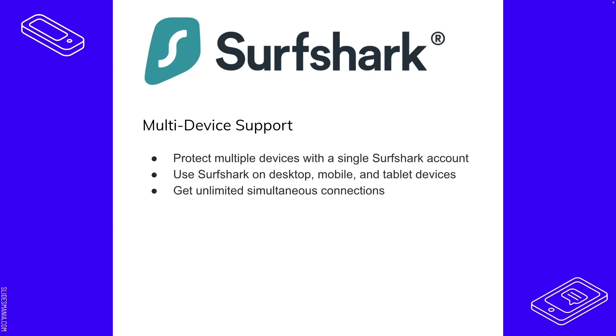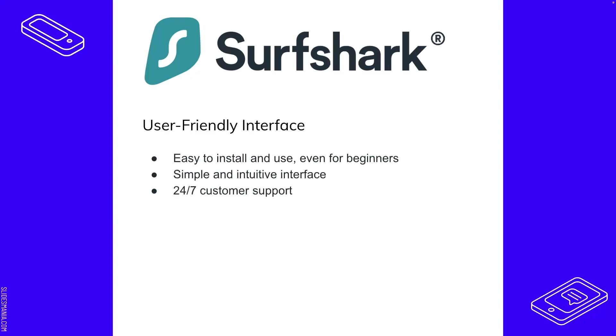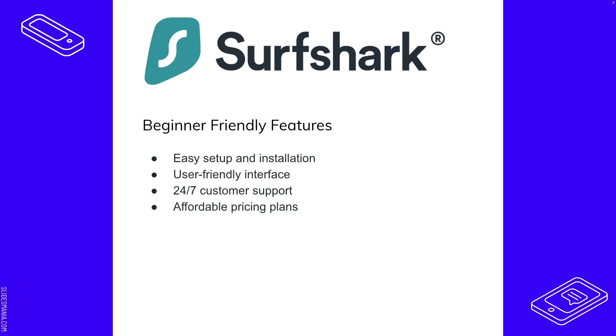Surfshark has multi-device support — from a single account you can have unlimited devices including desktop, mobile, and tablet. It's very user-friendly with a graphical user interface, 24/7 support, and easy installation. The pricing plan available in the description is about $0.07 a day — roughly $2.20 a month — and you get unlimited devices with all the bells and whistles that come with Surfshark.